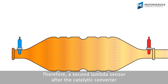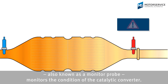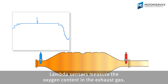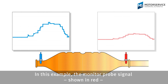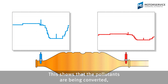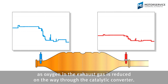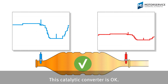Therefore, a second lambda sensor after the catalytic converter, also known as a monitor probe, monitors the condition of the catalytic converter. Lambda sensors measure the oxygen content in the exhaust gas. In this example, the monitor probe signal, shown in red, is noticeably lower than the control sensor signal, shown in blue. This shows that the pollutants are being converted, as oxygen in the exhaust gas is reduced on the way through the catalytic converter. This catalytic converter is OK.